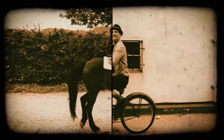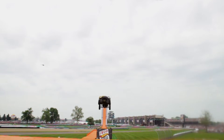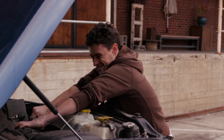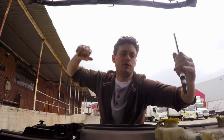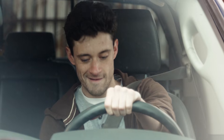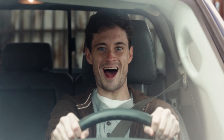Ever wondered how people went from getting around like this to getting around like this? A big part of it was figuring out how to use the energy stored in fuel. Today on Hot Wheels Labs, the science of... Combustion!